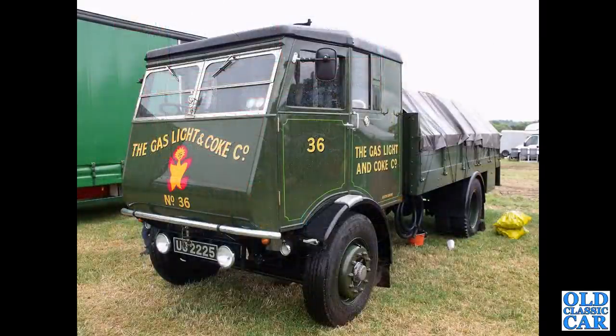Last of the steam lorries to appear in this particular collection is UJ 2225 — a 1933 Sentinel in the livery of the Gaslight & Coke Company.